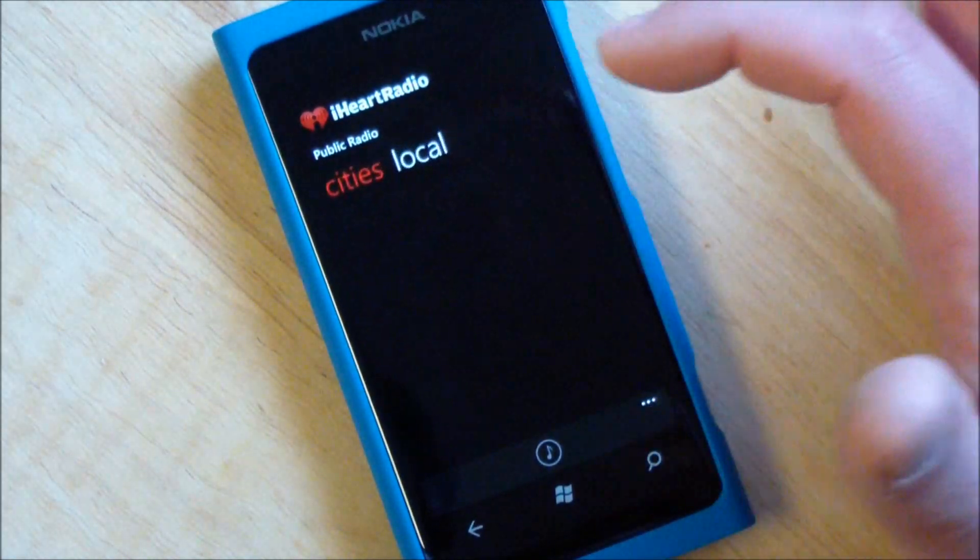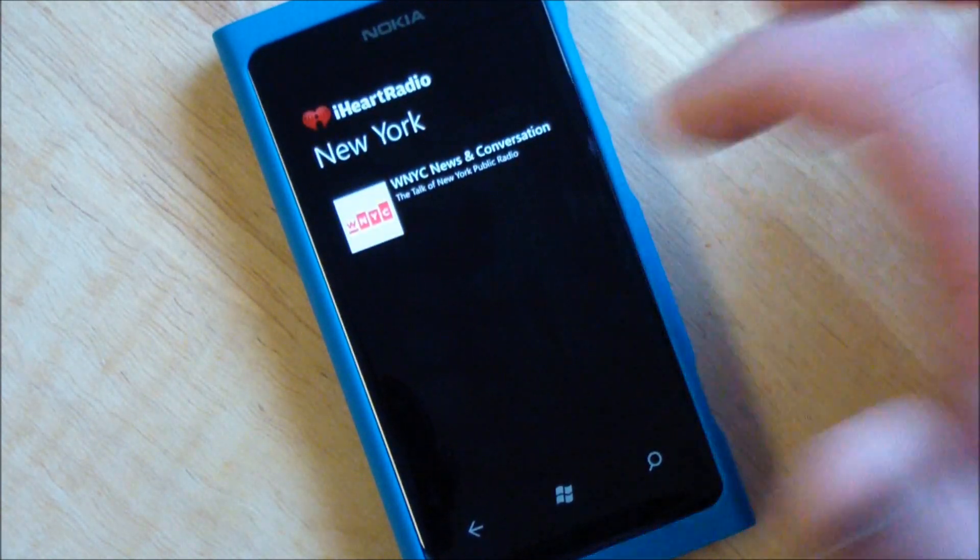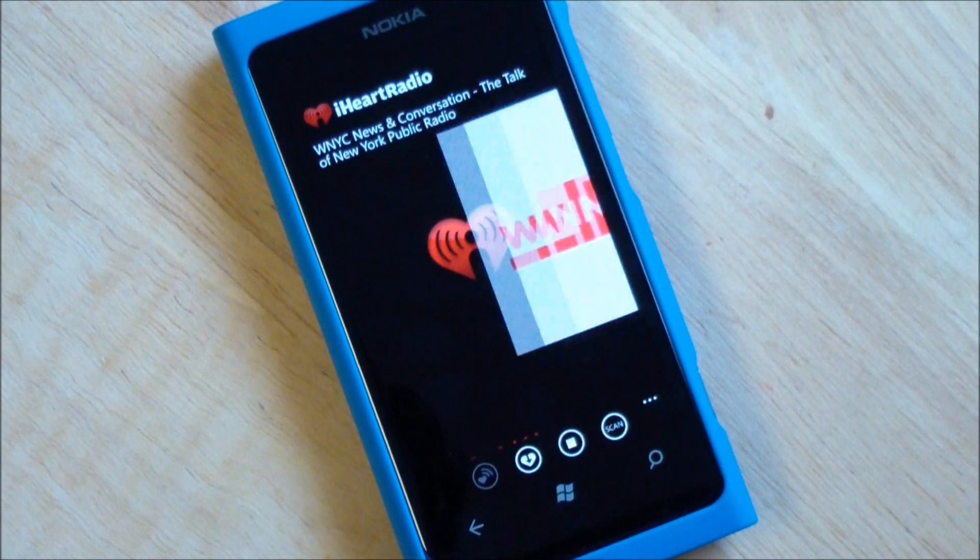And we have featured here. And of course you can go by cities — we'll do New York. And so WNYC comes up.